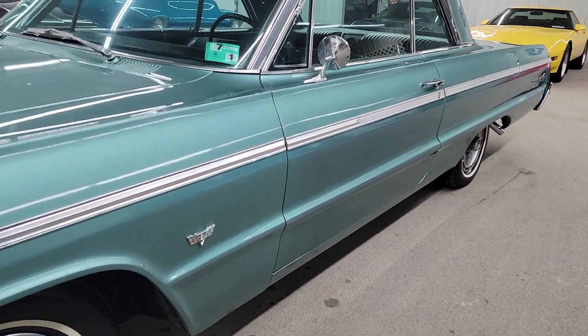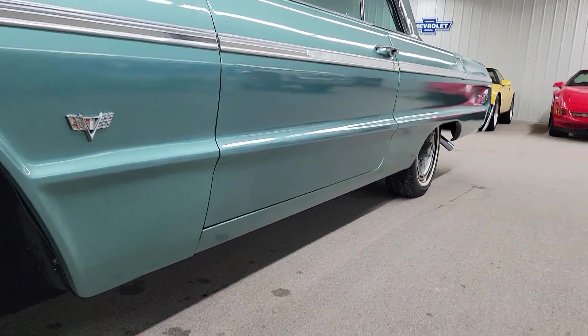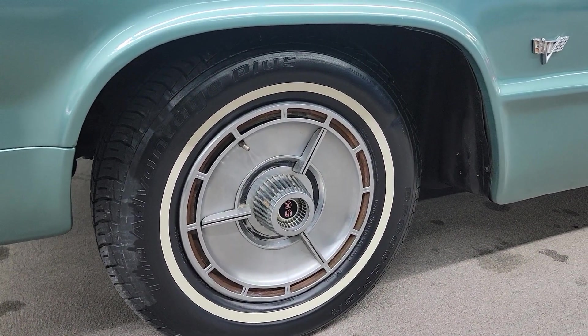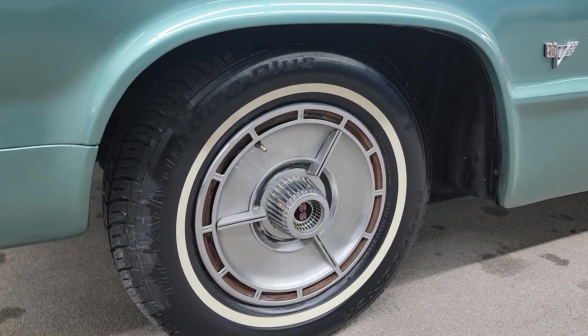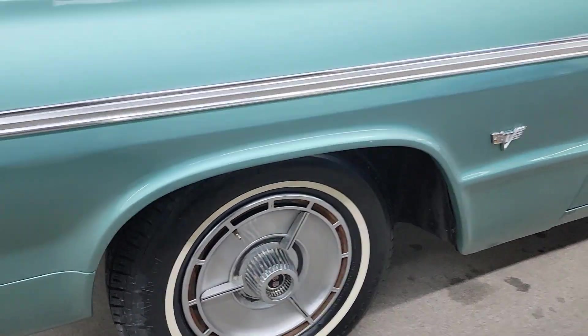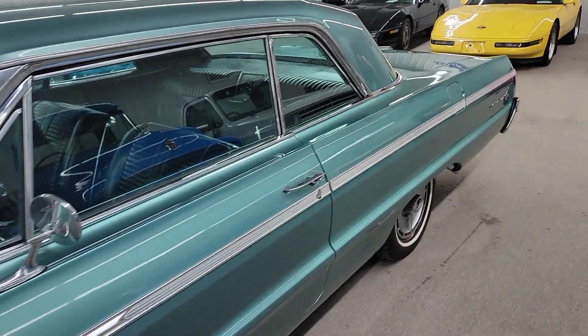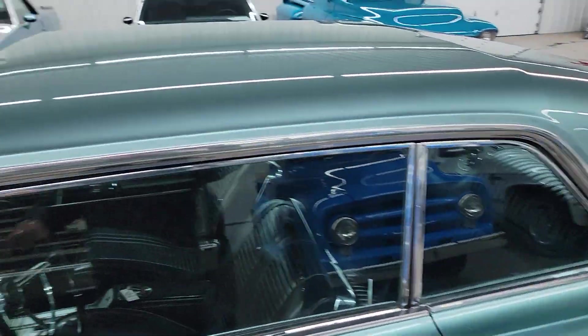Brakes seem to work fine. Good solid body on it. Tires are in good shape — wouldn't say they're new by any means, but they're in good shape. Got the original SS hubcaps on it. Nice trim and glass. Paint is beautiful.